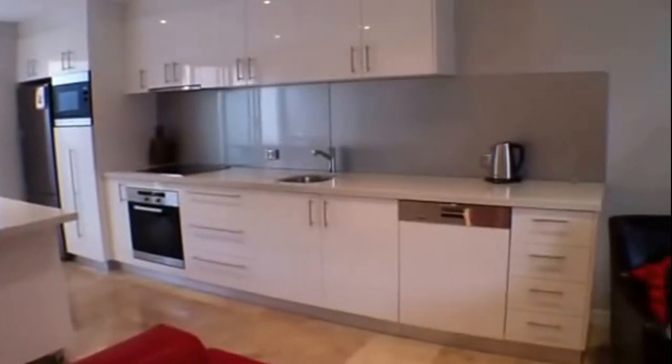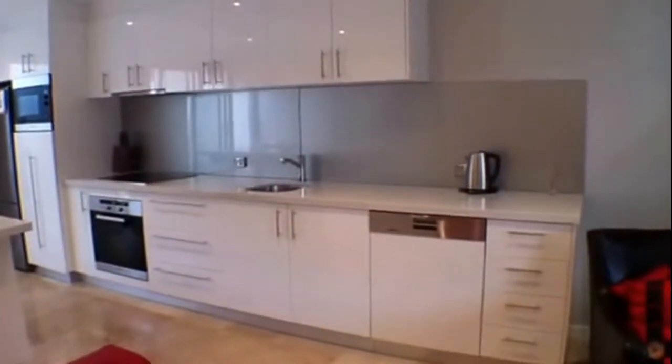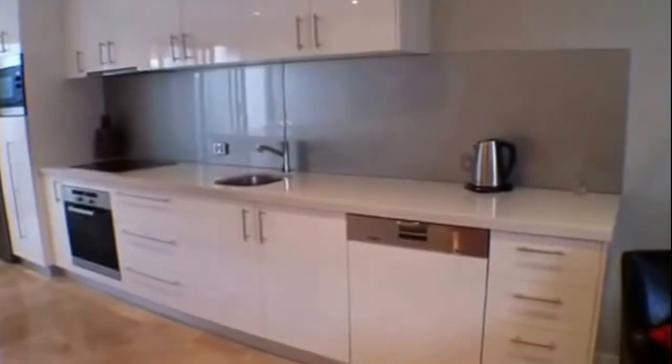Brilliant kitchen with quality fittings. You have a dishwasher, some great bench space and cupboard space.